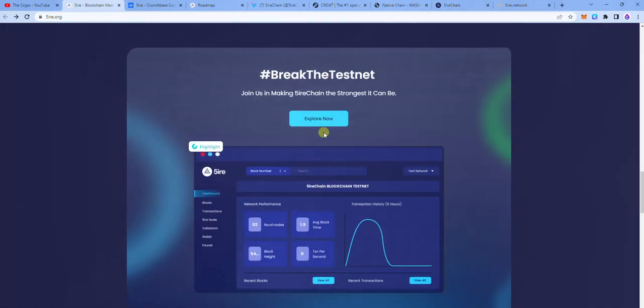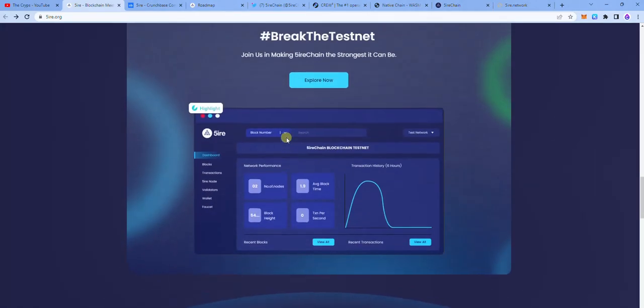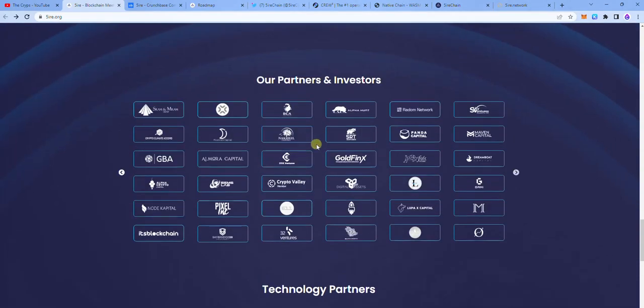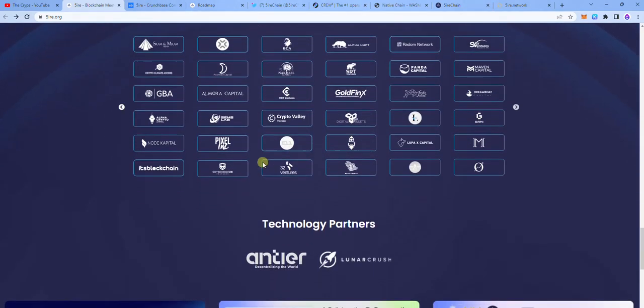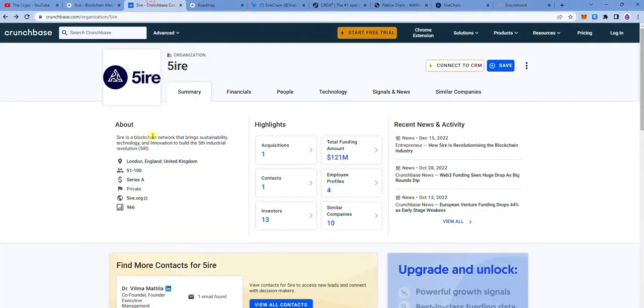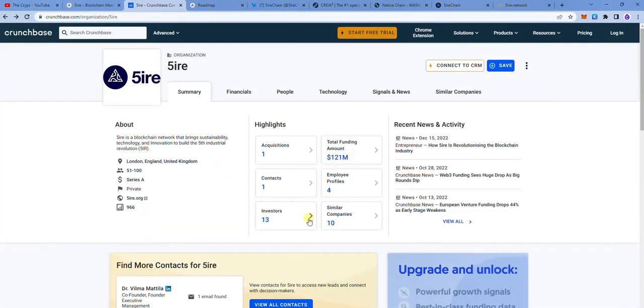They're currently on the testnet phase and everyone is encouraged to test. Initially it was only a private testnet where a particular set of people could test, but right now it's public. As you can see, they have a lot of partners and Fire actually raised a lot in its Series A funding — it's raised $1 million and is currently worth $1.5 billion, which is freaking cool.